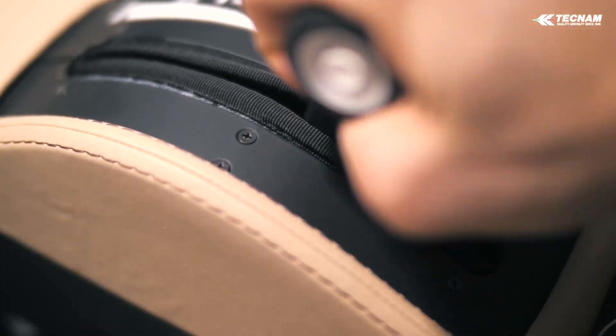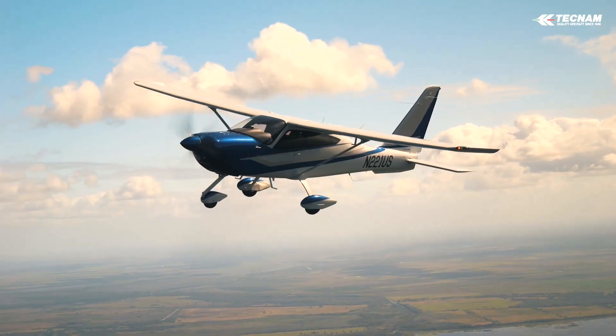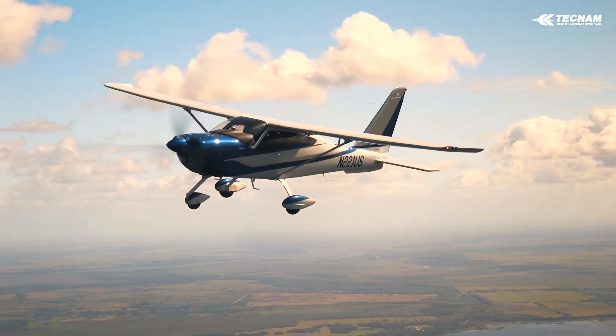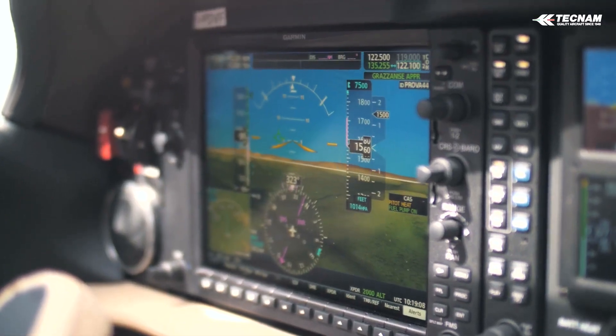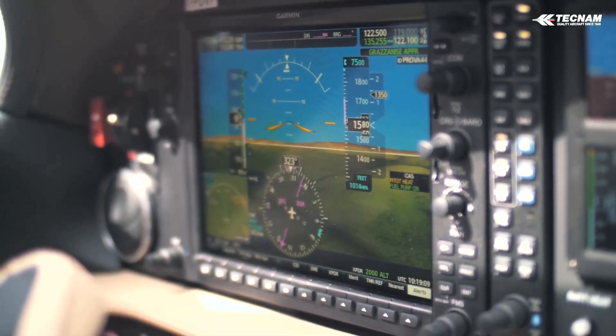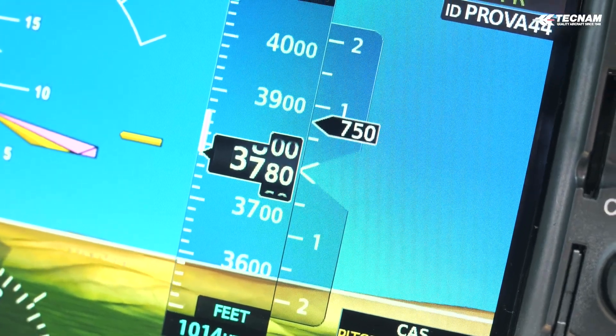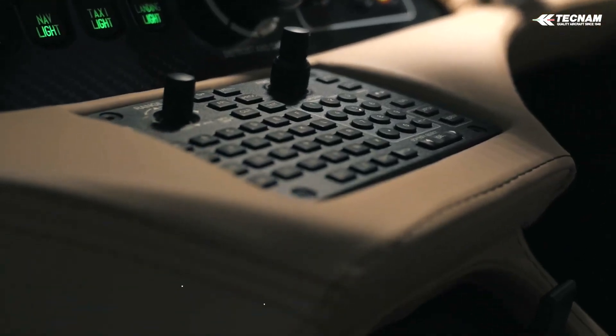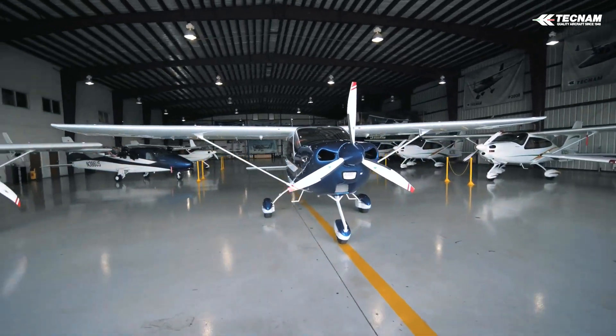The Garmin GFC-700 Autopilot is responsive and easy to use. The Garmin ESP suite provides force feedback when exceeding pitch and bank limits to restore the aircraft's attitude and prevent stalling, underspeed protection, and overspeed protection while on autopilot, ensuring smooth and safe flight.